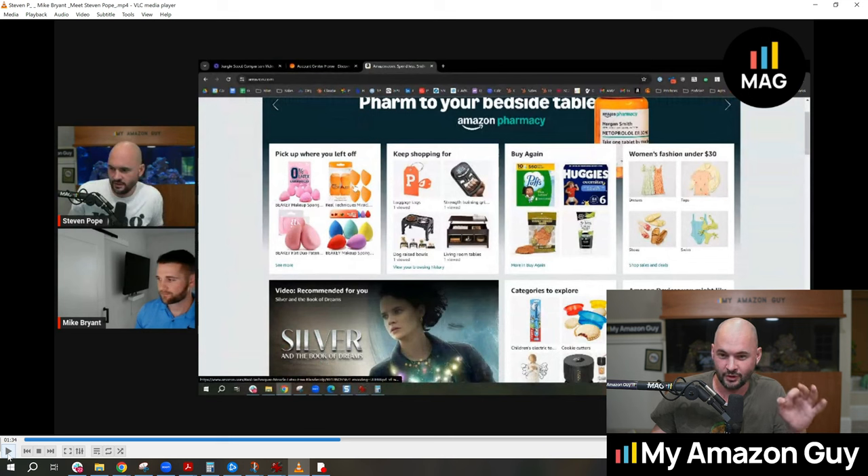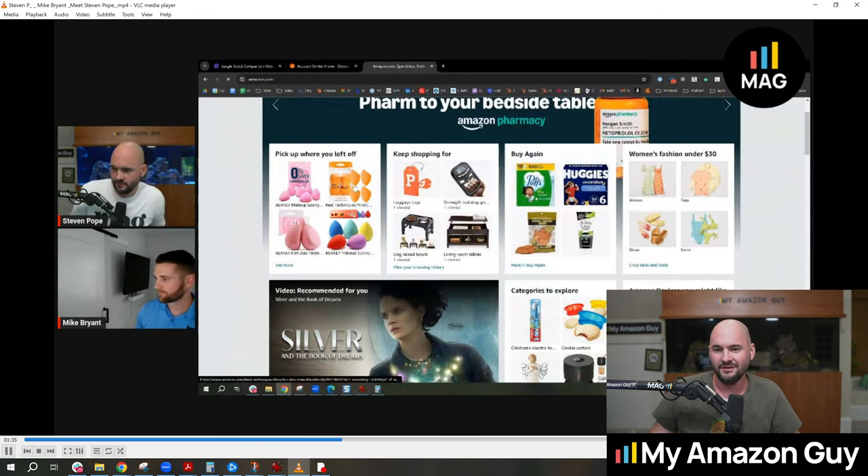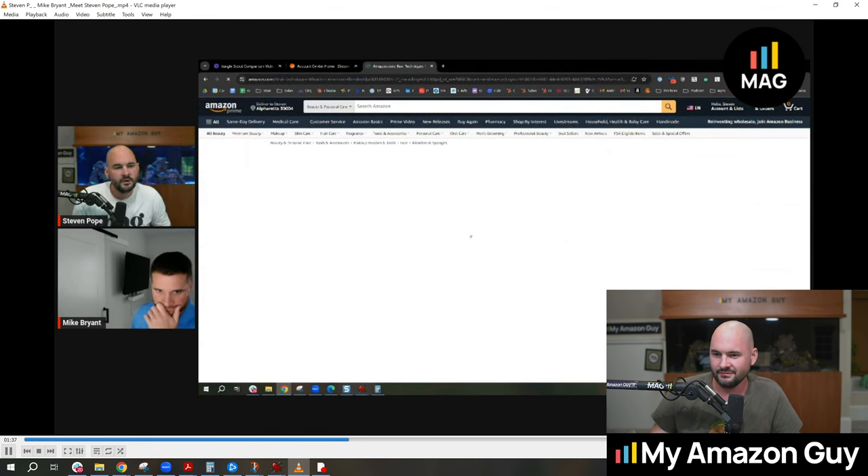Mike did a really good job — he's under pressure. I'm violating his trust by showing this, but I'm doing this for their own good. I'm doing this to help Jungle Scout, because there's no other way they're going to see this unless I blast it out on YouTube. And the customers of Jungle Scout need this. They're clear on it. So take this random makeup product.